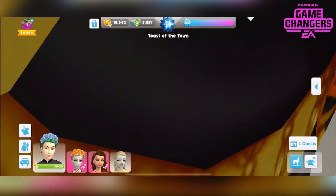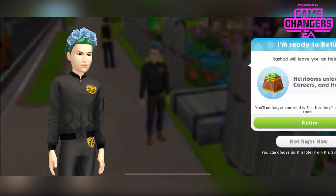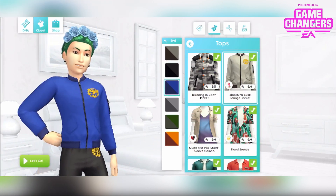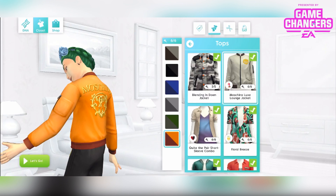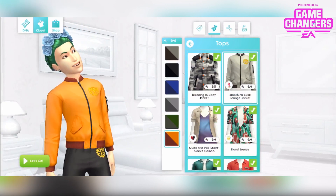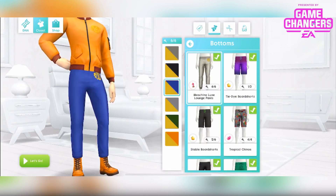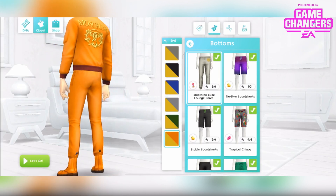Then I've got my lovely gentleman sim over here modelling the next 2 items — kind of a tracksuit split into 2. Let's go into CAS and look at these. You've got the Moschino Luxe Lounge Jacket in 6 different colours, with the Moschino logo on the back. Maybe I should go full orange since I've got those shoes on. And then the bottoms — Moschino Luxe Lounge Pants, also available in 6 different colours. Full prison attire.